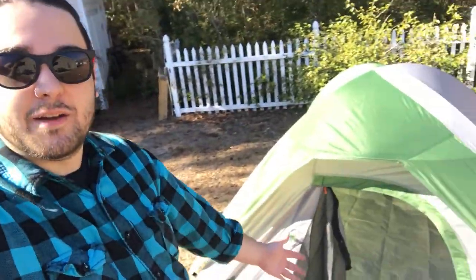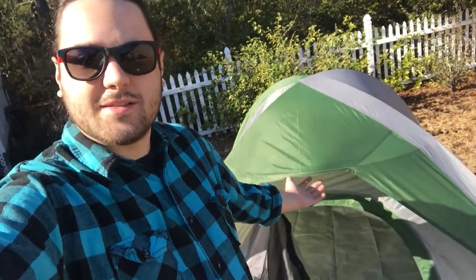All right, the tent's finished. They were right - it took me like 15 minutes, so it didn't take me long at all.